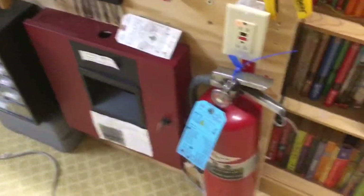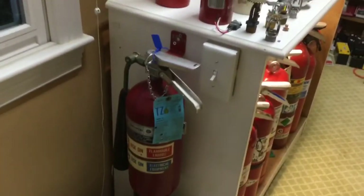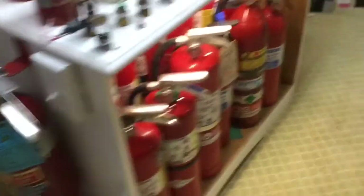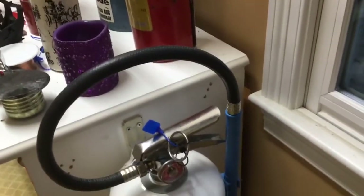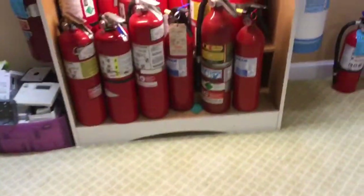Finally, upstairs in my room I have another 10-pound Amrex — a really old one with a metal label, still fully charged — because of the sheer amount of stuff in here that could catch fire. I also have a General 5-pound CO2 here so that if there were a small fire, I wouldn't flood the room with powder given the sensitive equipment in here. And on the other side I have an Amrex water mist extinguisher, which I really like — it's a great extinguisher.